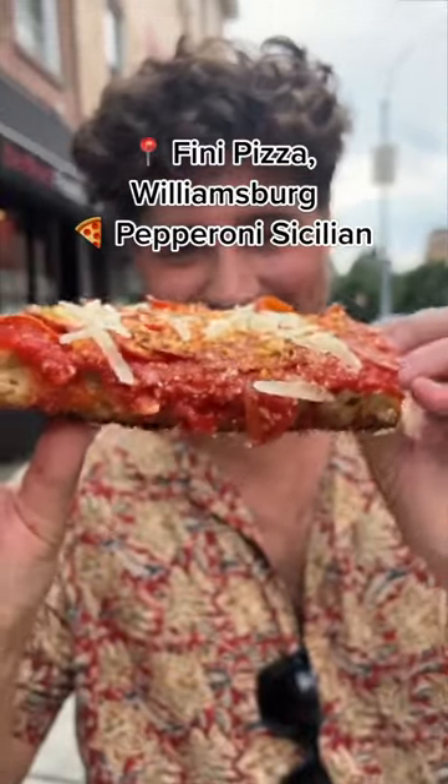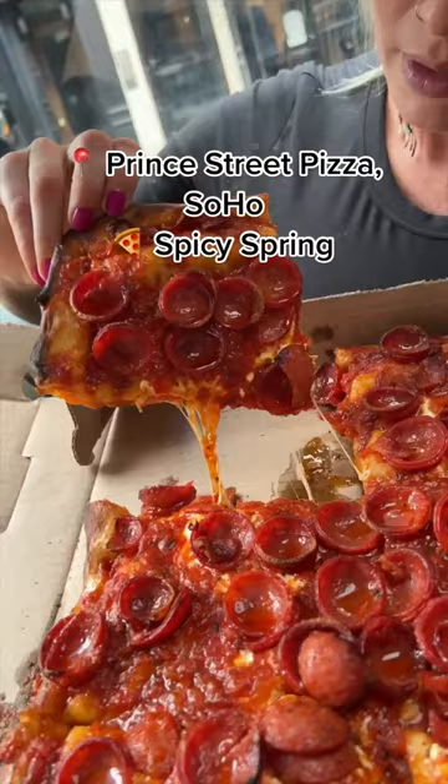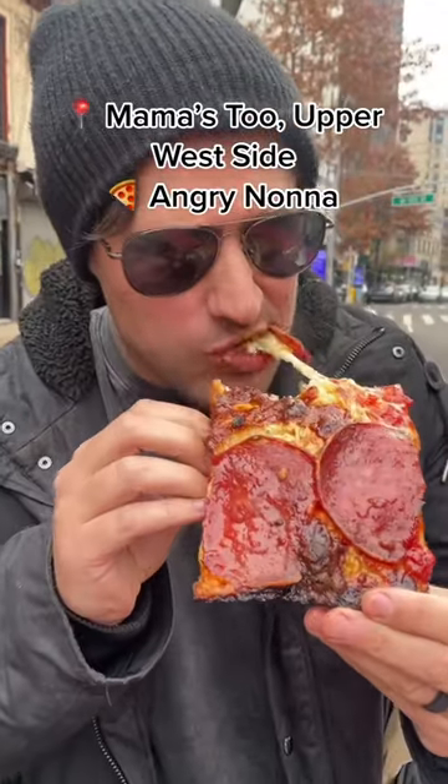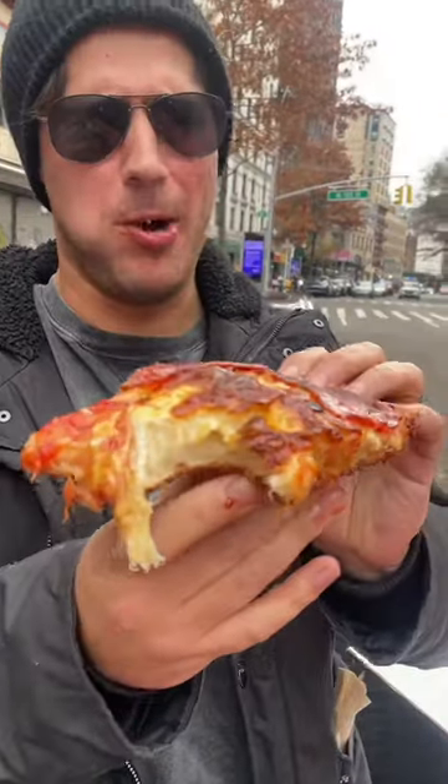Finney Pizza in Williamsburg serves up a delicious pepperoni Sicilian with breadcrumbs. Head into Manhattan to Prince Street Pizza for their spicy spring — available by the slice, but they go quick. Mama's 2 in the Upper West Side is home to the Angry Nana, possibly our favorite slice in the city.